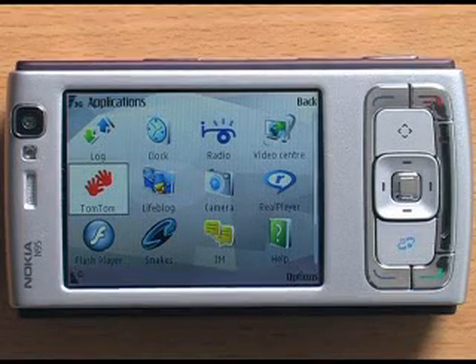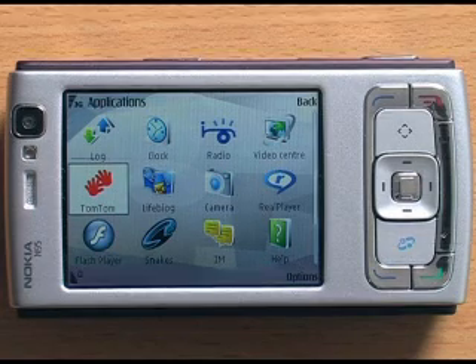Here's a demo of the Nokia N95 running TomTom, and this time we're going to be running in landscape mode.